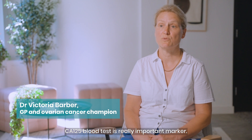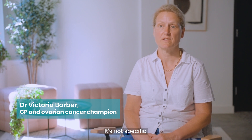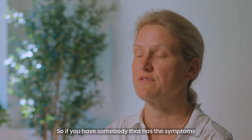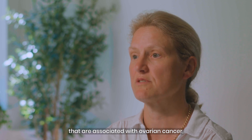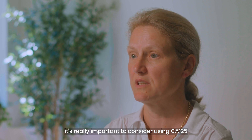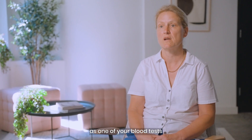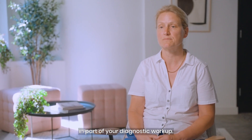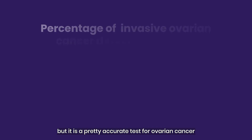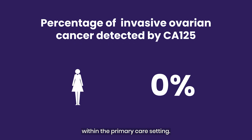The CA125 blood test is a really important marker. It's not specific but it is sensitive for ovarian cancer, so if you have somebody that has the symptoms associated with ovarian cancer, it's really important to consider using CA125 as one of your blood tests as part of your diagnostic workup. CA125 is not a perfect test, but is a pretty accurate test for ovarian cancer within the primary care setting.